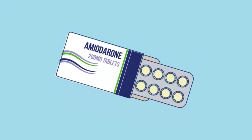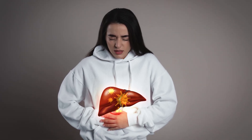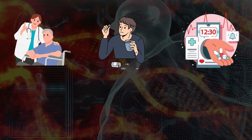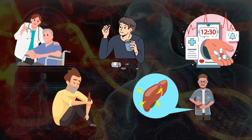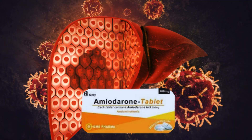Amiodarone has also been shown to trigger an immune response in the liver, leading to inflammation and damage. Elderly patients, people who take higher dosages, people who use it for the long term, alcohol drinkers, and people with pre-existing liver conditions are more likely to get affected by liver damage from this medication.